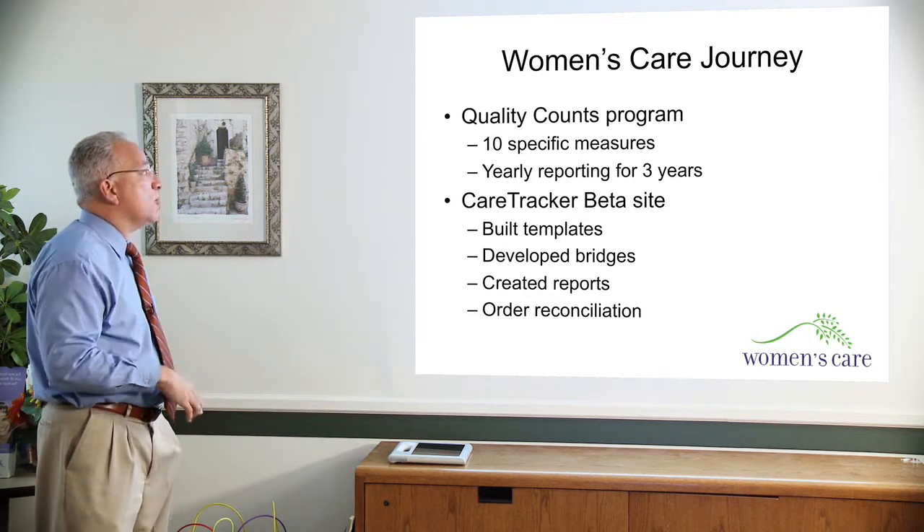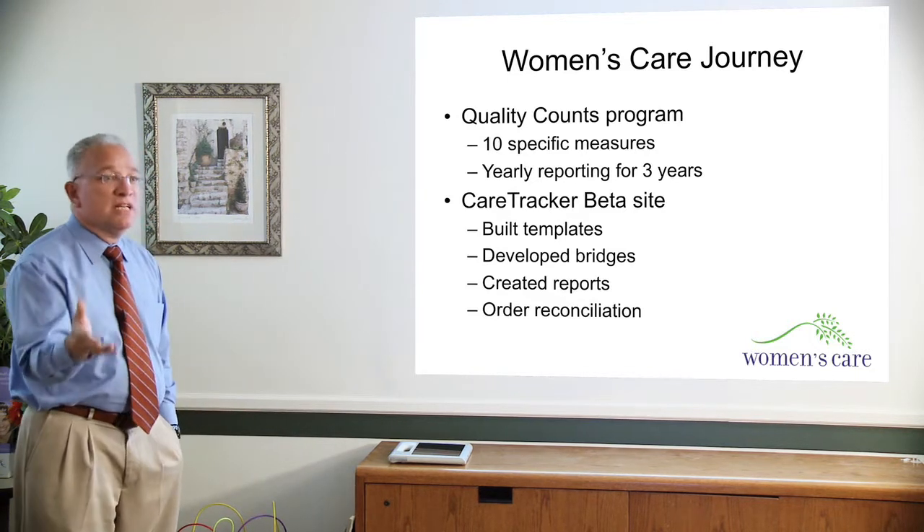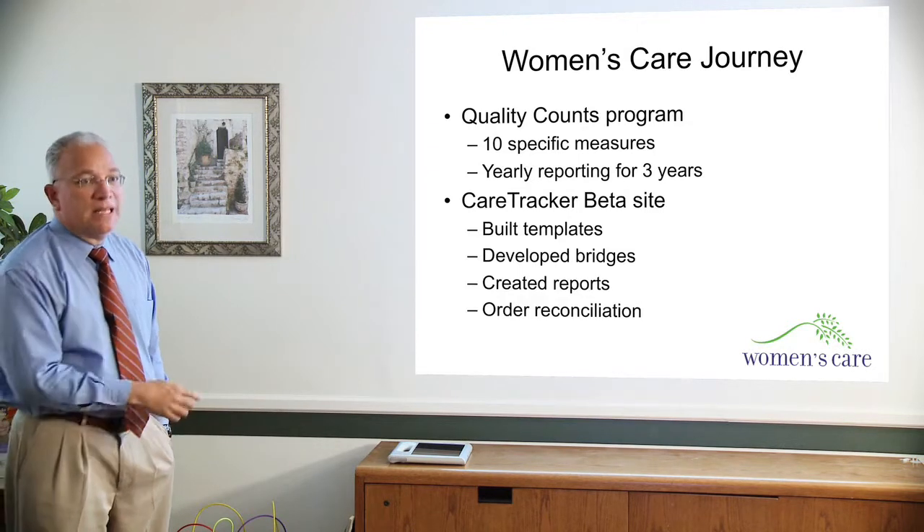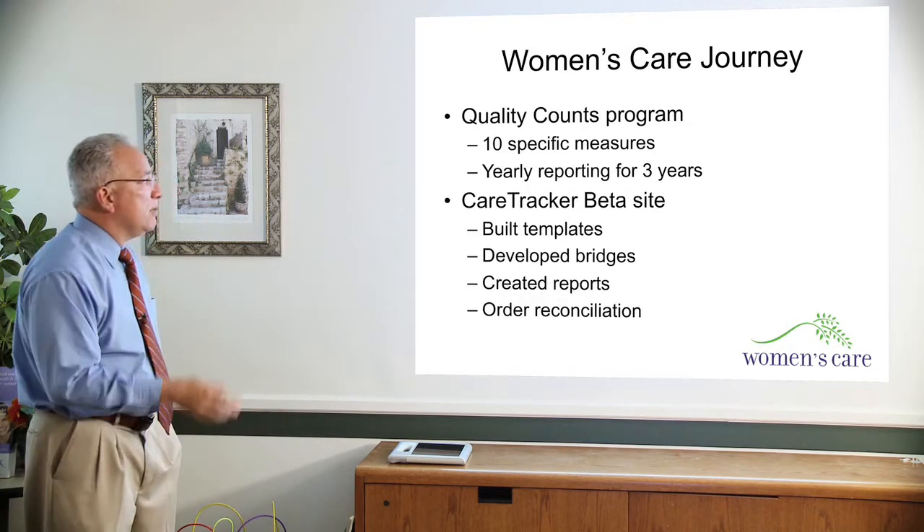The Quality Counts program basically is ten specific measures, just like the ones I mentioned — mammograms, pap smears, chlamydia cultures for young women — and we need to report them on a yearly basis and show a level of improvement after three years in order to qualify for the final big payment at the end, hopefully.